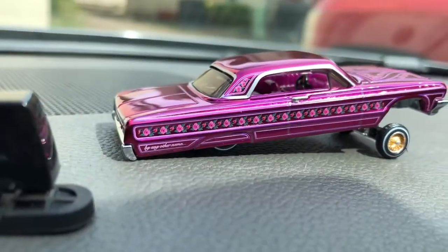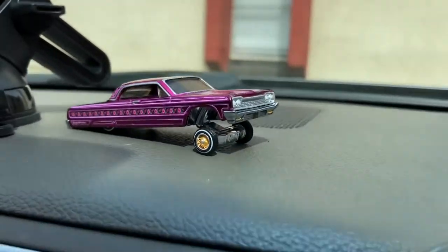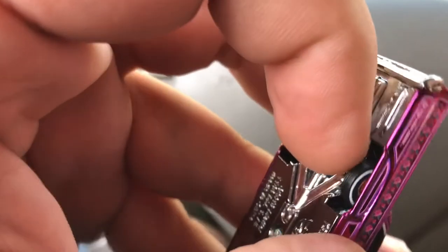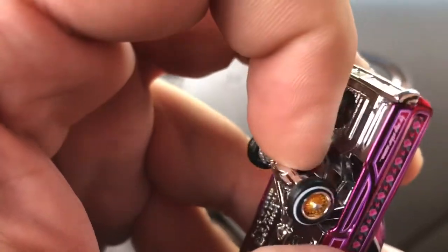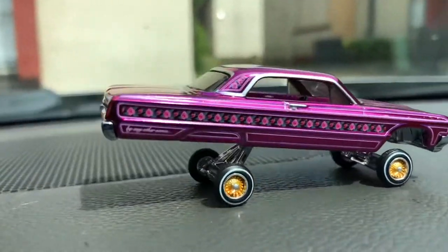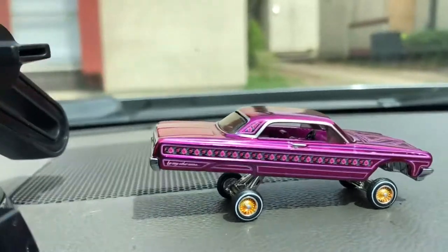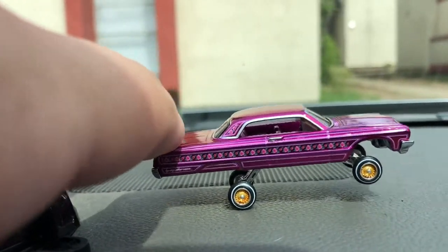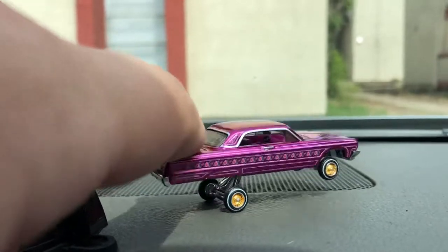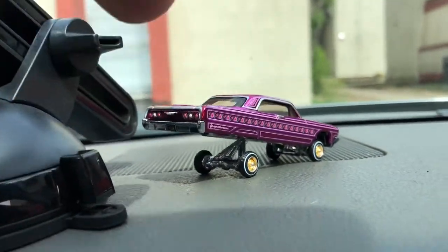You can see right there how cool it looks with the lowrider aspect of it. Let's go ahead and try to lift it with the back side as well — trying to do it with one hand. There you go. That's the cool thing about this car — it's like it's jumping. That's pretty cool, isn't it?